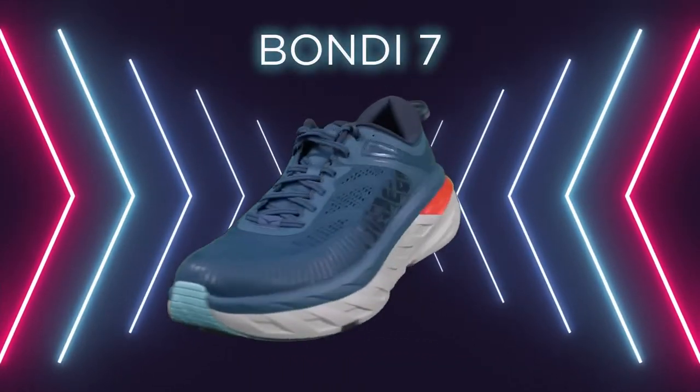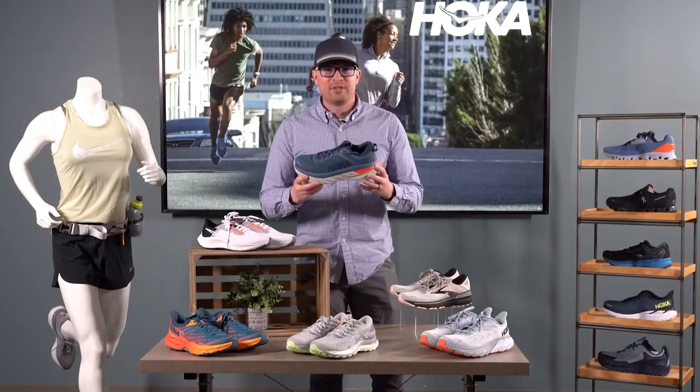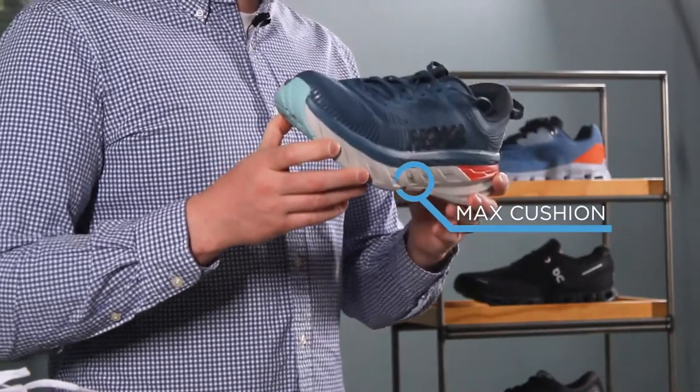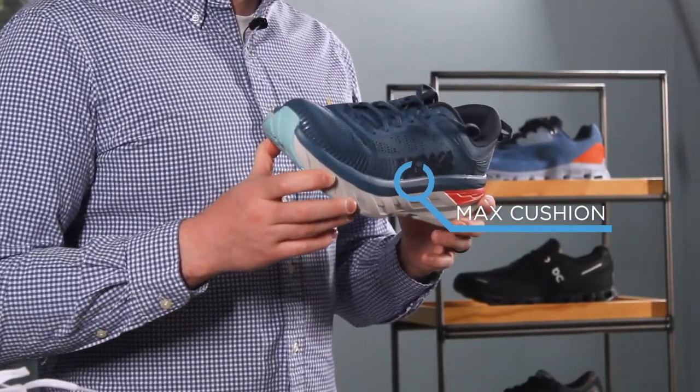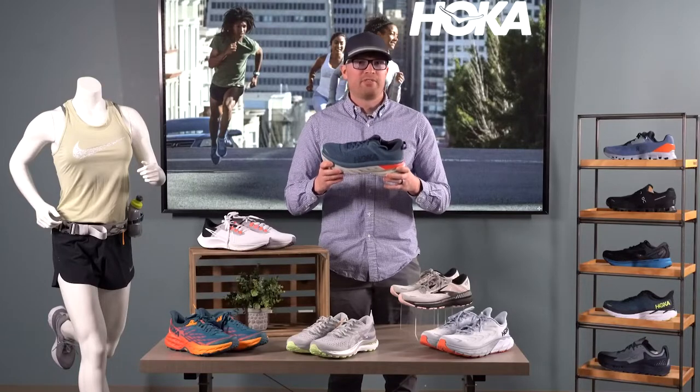Next on our list is the Bondi 7. I feel like I could never buy enough of this shoe for the last three years, but we are locked and loaded for this spring. Whether you're an avid runner or just need something a little bit more comfortable, this max cushion neutral shoe from Hoka will be perfect for you.